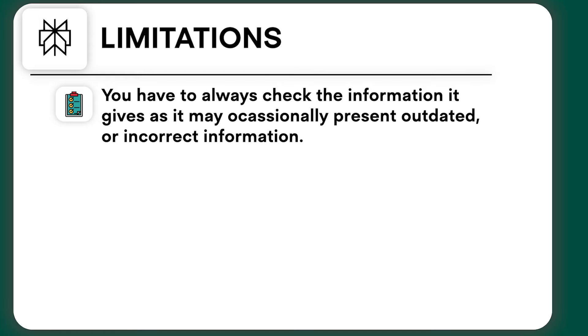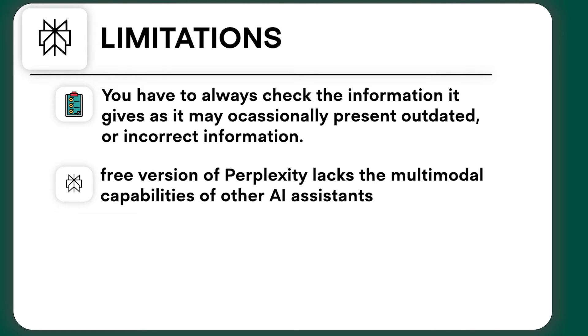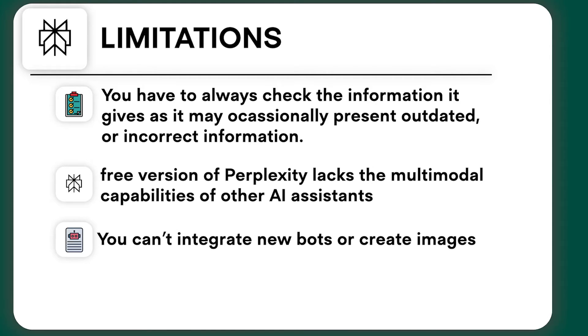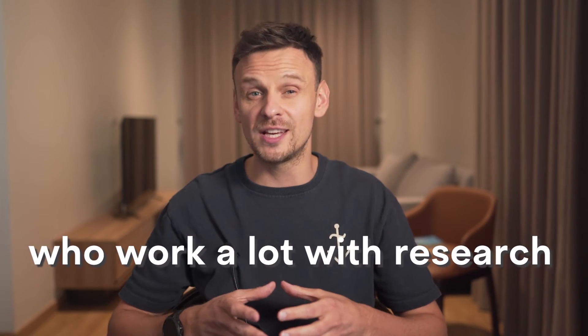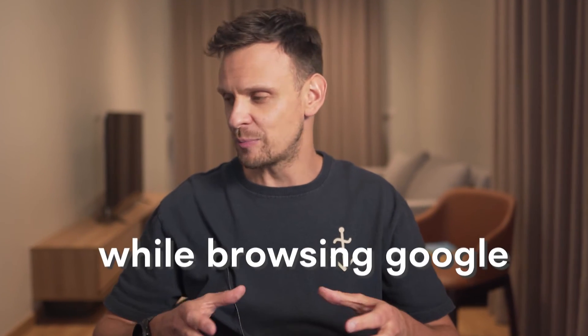Let's take a closer look at its limitations. First, you always have to check the information it gives, as it may occasionally present outdated, inconsistent, or incorrect information. Another significant disadvantage is that the free version lacks multimodal capabilities — you can't integrate new bots or create images, and it can only understand text, code, or PDFs. Perplexity is perfect for those who work a lot with research and want to save time browsing Google. However, the paid version can become a great all-in-one tool that leverages the power of other LLMs like Claude and GPT.